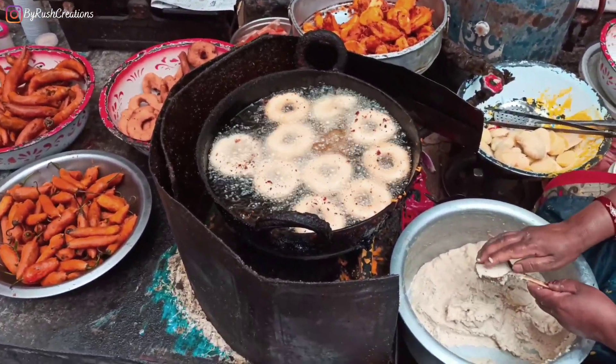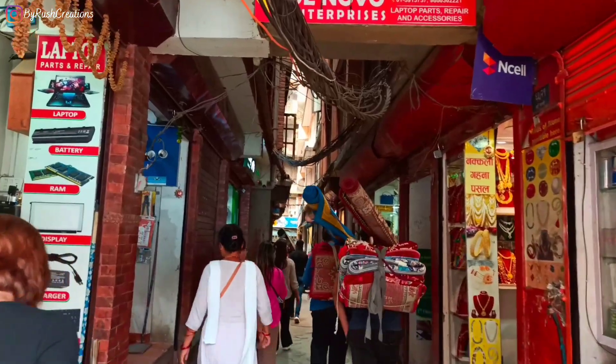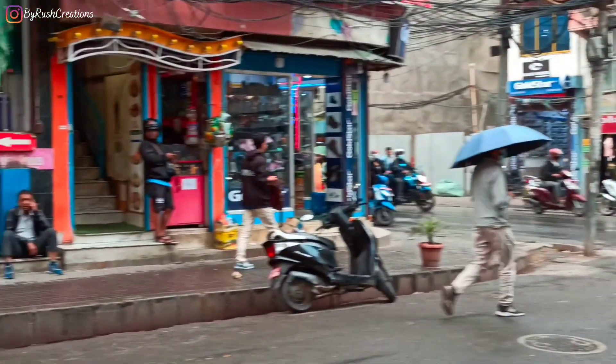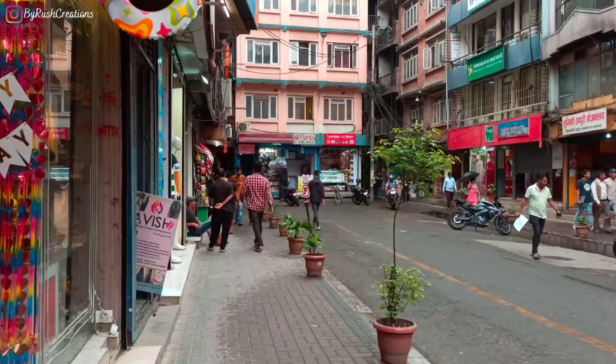This Pakoda place is inside a courtyard in New Road. It might be a little difficult to find. You can go there from Sankartha Temple or from Main New Road. You'll see a lot of bike parking over there, and inside one of the courtyards is this Pakoda place.